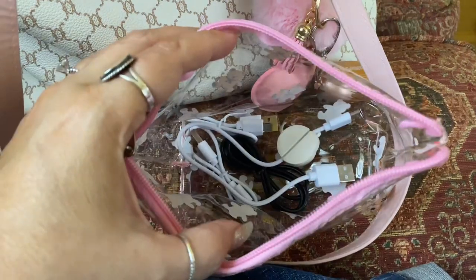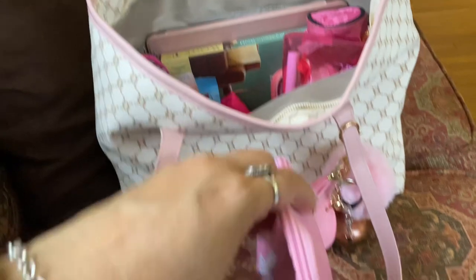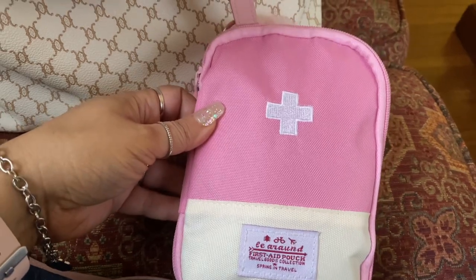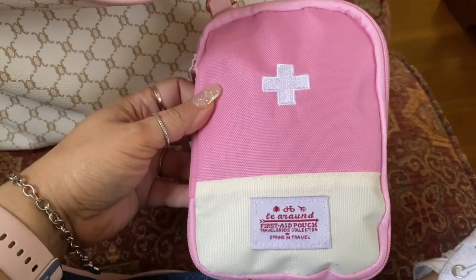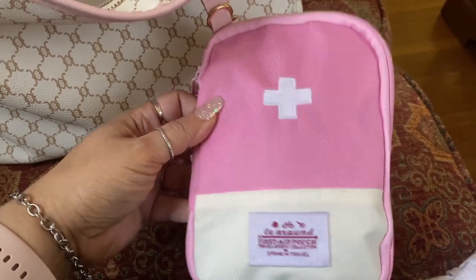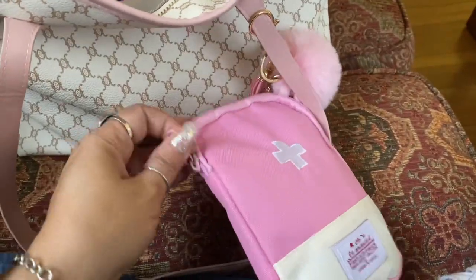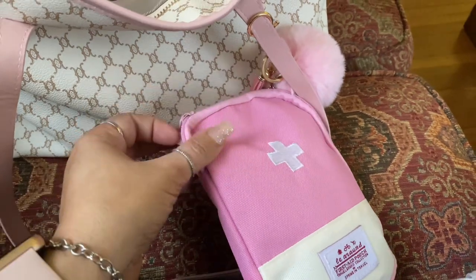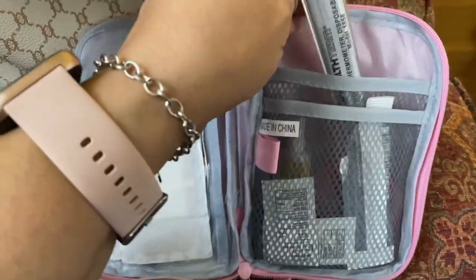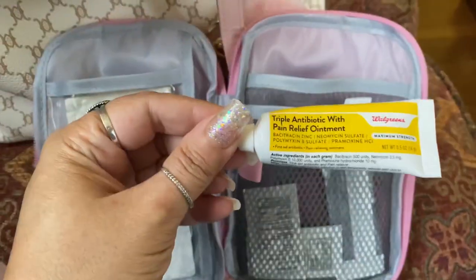And then I just have a bunch of miscellaneous cords and chargers in there that I need for all my stuff. The next bag I'm going to pull out is this one and it's a first aid kit. I got the bag from Shein and it literally was like maybe two dollars. It doesn't come with anything in it, but I've put stuff in it — in here I just have a digital thermometer and some Neosporin.